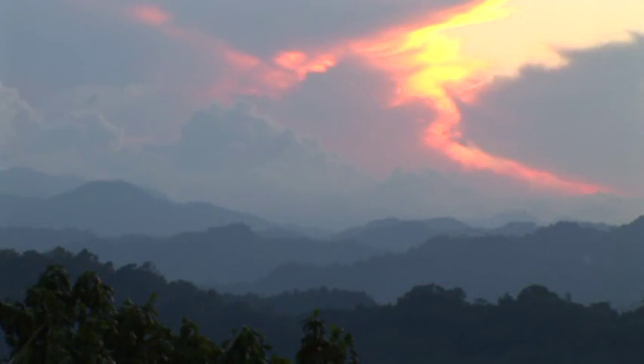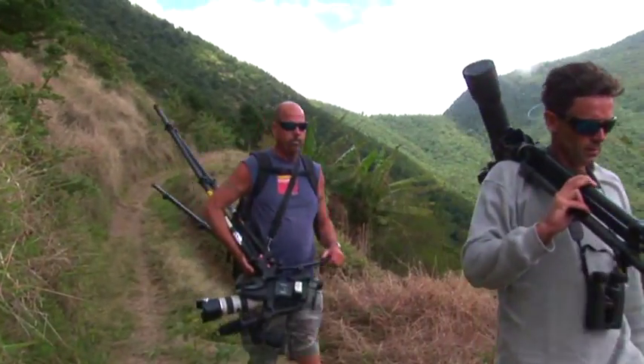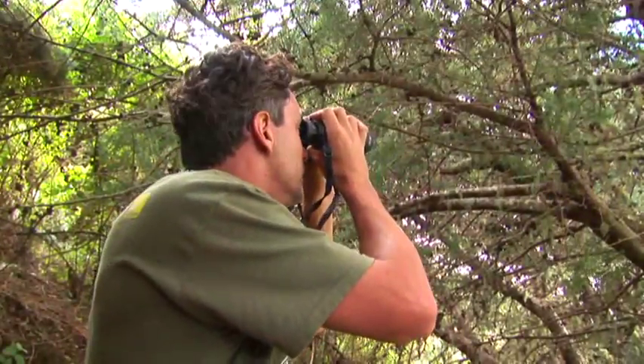Over 300 species of bird have been recorded in Jamaica, and 28 of them are found nowhere else in the world. On this episode, we're heading up to the stunning Blue Mountains to look for some of the high-altitude endemics and specialty birds. We're also looking for our golden bird for this show, the Jamaican owl. Let's go birding.